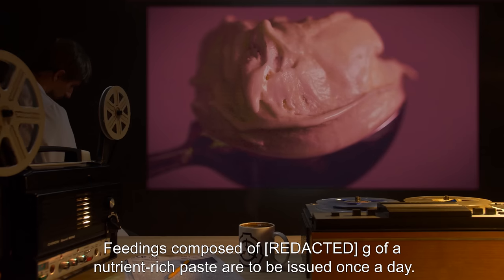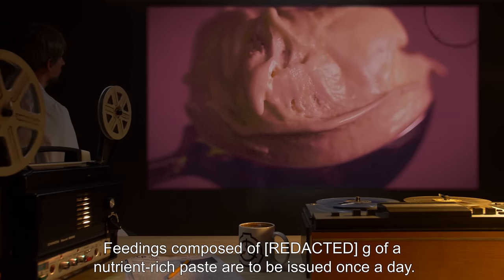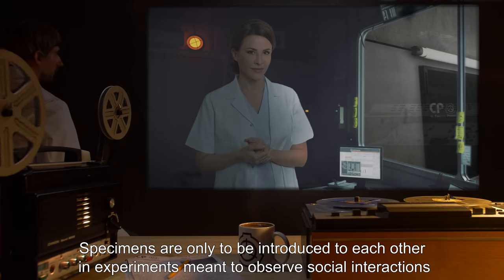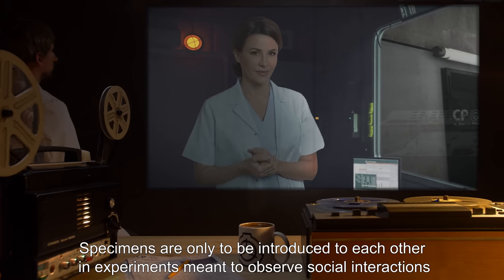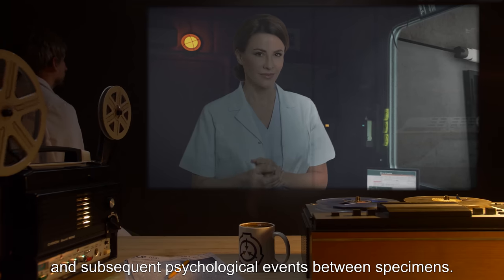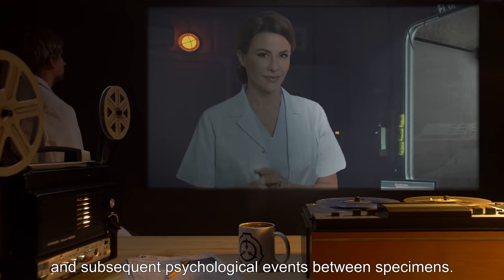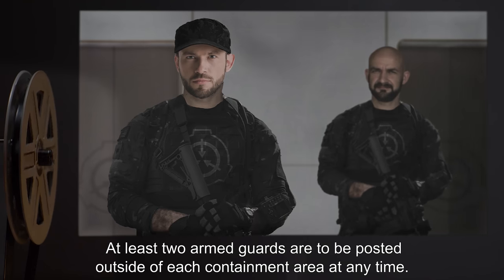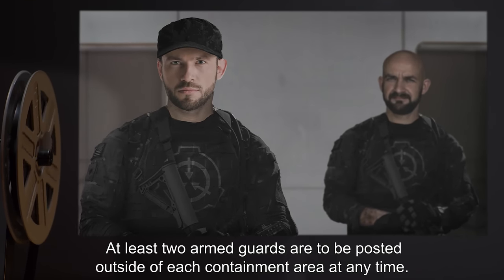Feedings composed of grams of a nutrient-rich paste are to be issued once a day. Specimens are only to be introduced to each other in experiments meant to observe social interactions and subsequent psychological events between specimens. At least two armed guards are to be posted outside of each containment area at any time.